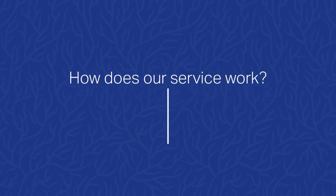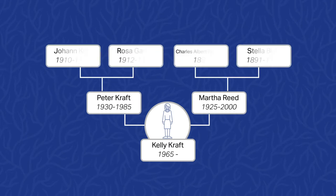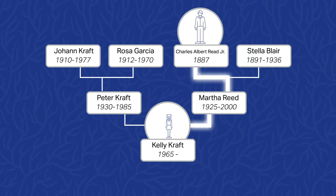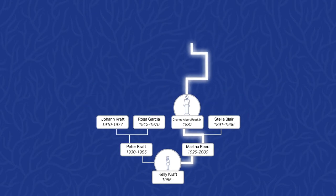How does our service work? We begin with the family tree you provided to us. In this case, our client's name was Kelly Craft. When she was a little girl, her maternal grandfather, Charles Albert Reed Jr., always told her they descended from an important family who had a coat of arms. She's wondered about it ever since. Was he correct? Let's find out.